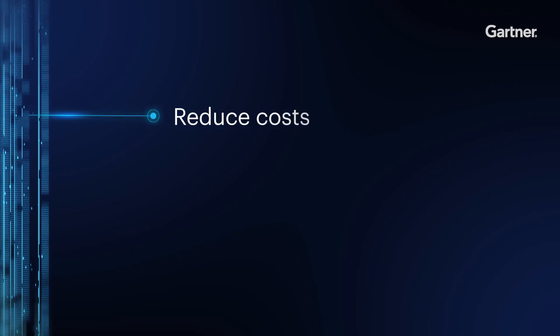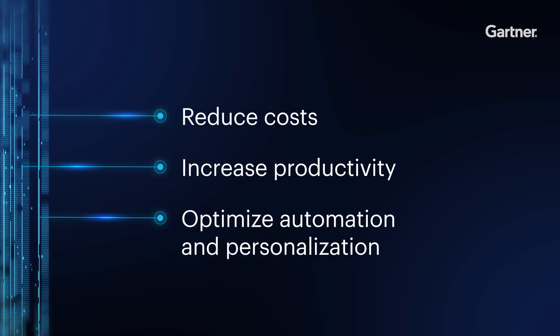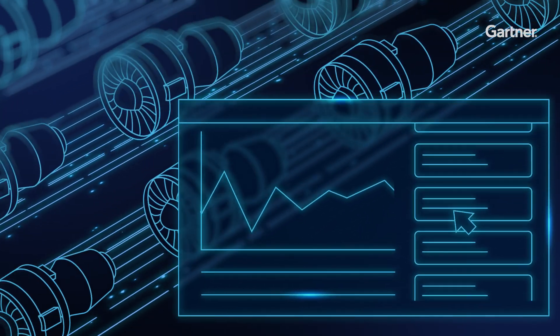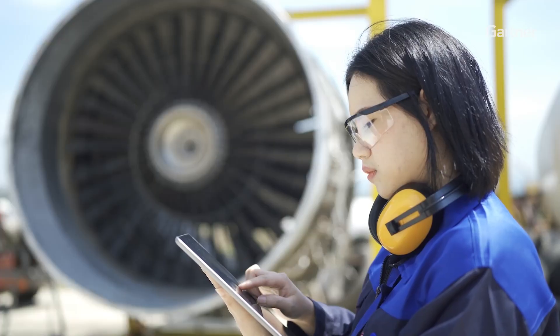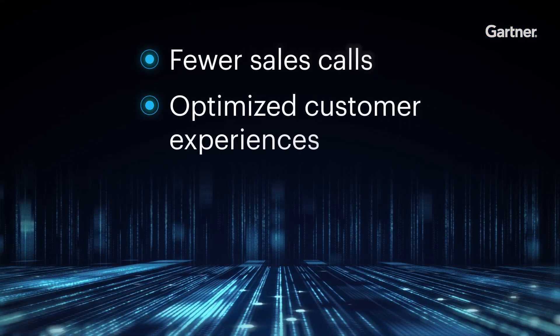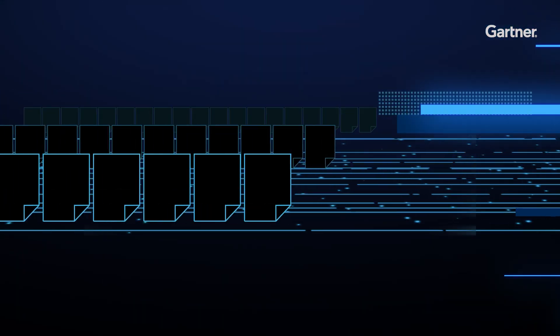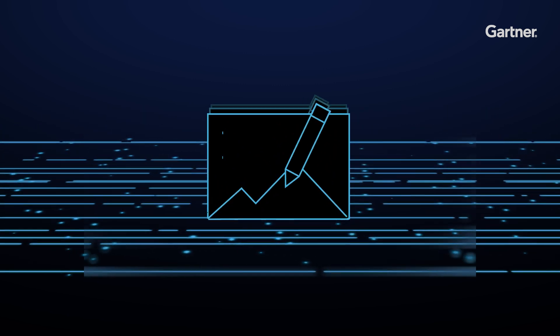For organizations struggling with talent shortages or driving value from digital initiatives, intelligent applications provide opportunities to reduce costs, increase productivity, and personalize employee and customer experiences. Like the Global Aerospace Organization that used an intelligent application to manage inventory and automate orders for aircraft replacement parts, which meant fewer sales calls and a better customer experience. Or the Global Healthcare Company that created an intelligent writing assistant that drafts complex reports to free up employees to focus on more creative work.